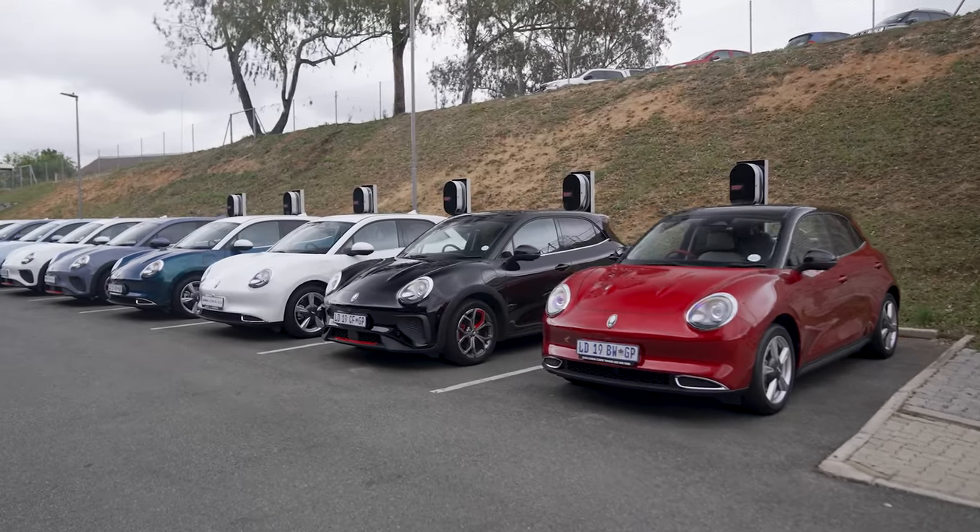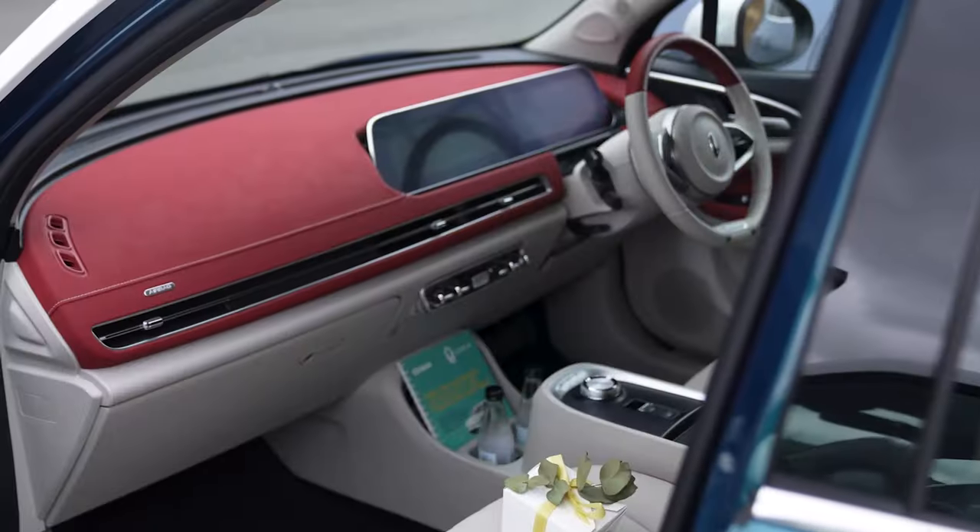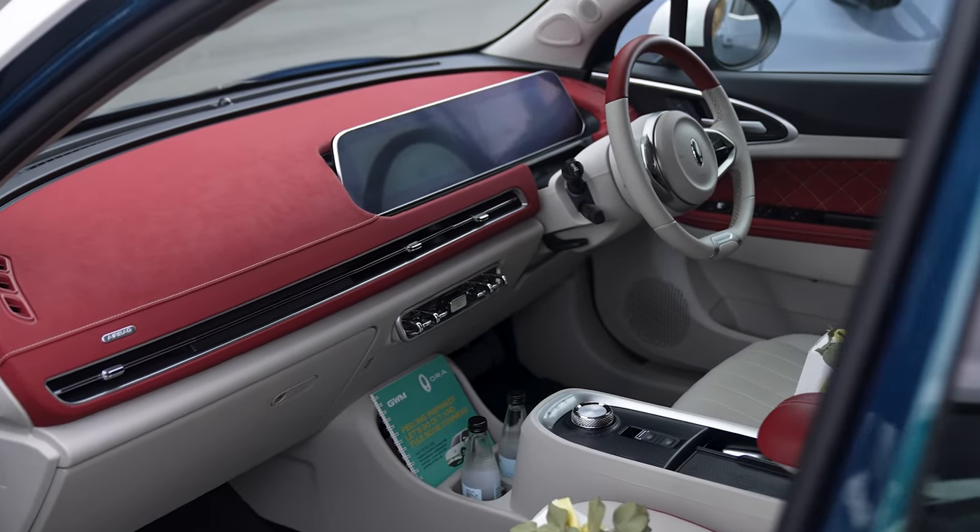So, these are our first impressions of driving the Aura on South African soil. The car is exactly how we expected it. The inside is very luxurious, well laid out materials. It handles and drives well.